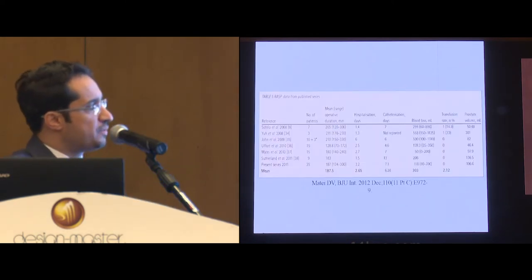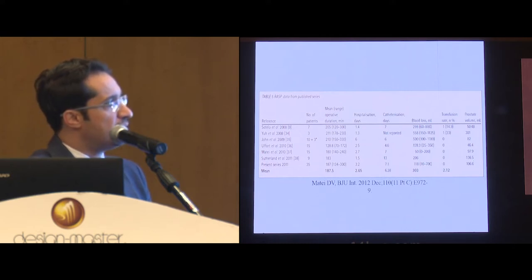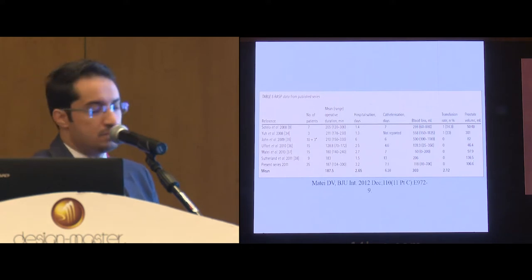Several authors followed Sotelo and published their series. As you can see, the mean operative time of these studies was 187 minutes. Hospital stay was around 2.6 days. Catheterization time was around 6 days. Blood loss was 300 mL, and transfusion rate was 2%.